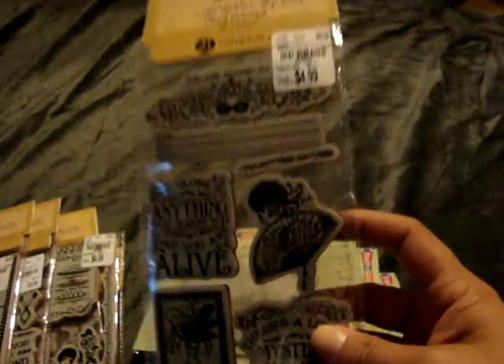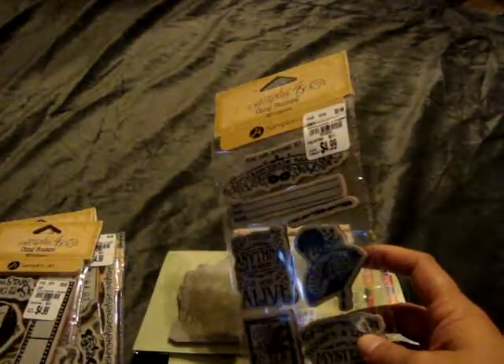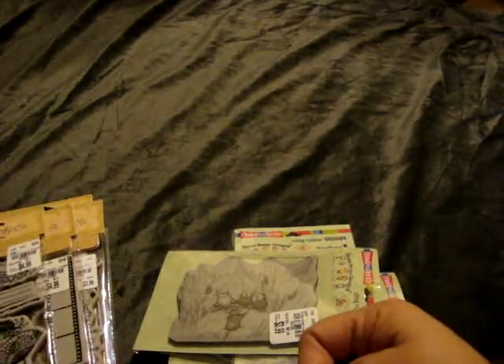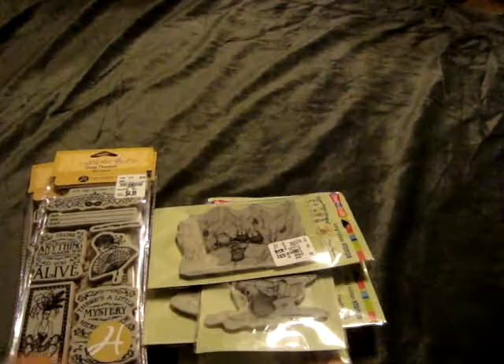They did have a few other ones like Off to the Races, but I wanted to limit myself because I knew the Tim Holtz stuff was coming out in a few days, so these are the only Graphic 45 ones I picked up. Hopefully they're good quality — I've had Graphic 45 stamps before and they've been pretty good, though a few images weren't crystal clear, but maybe that's just how they're supposed to be.